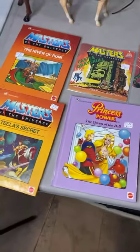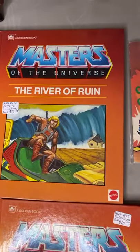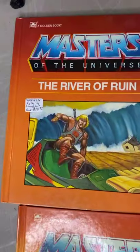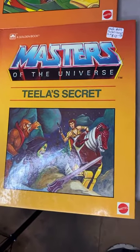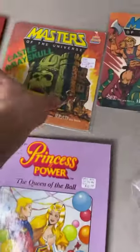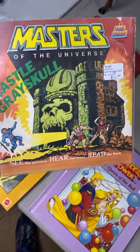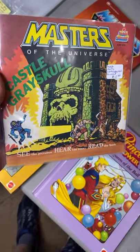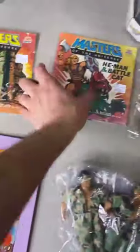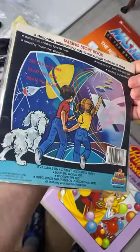We got some books here — Masters of the Universe and She-Ra books. These books are in perfect condition, no writing, no missing pages, no rips. $10 for the River of Ruin. We got Teela's Secret — $10. Here we have She-Ra: Queen of the Ball — $10. There are also record books: $45 in there. The records are in really good condition. $10 for the Castle Grayskull one, and $10 for the Battle Cat.